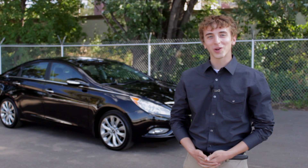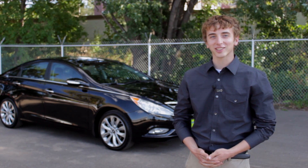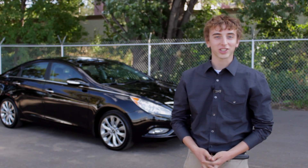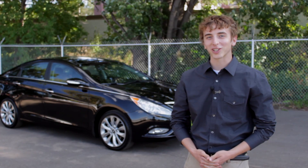If you're considering the purchase of our new Hyundai Sonata, you've made a great choice. The 2013 Hyundai Sonata Limited 2.0L Turbo with the premium package is an excellent vehicle. We'd like to share a few reasons why so many of our customers have chosen it.